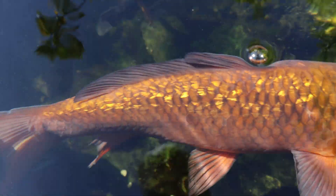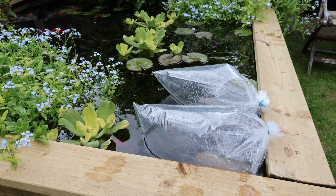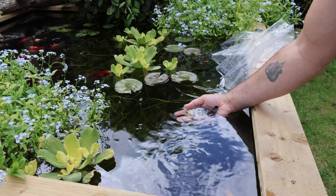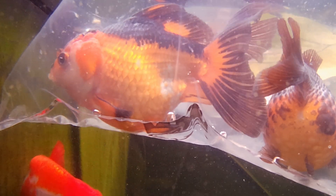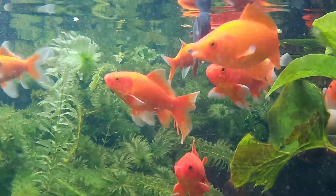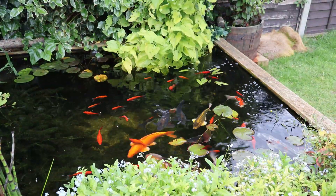Tips for setting up your pond: when setting up your pond, introduce fish gradually over several months to allow the system to adapt and grow. If you start in early spring, your pond plants will flourish by summer. During this time, beneficial bacteria will colonise every area of the pond and filter system, keeping up with the slow increase in waste from the fish.